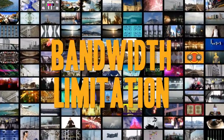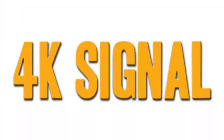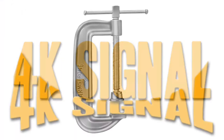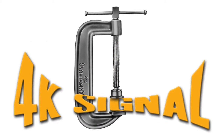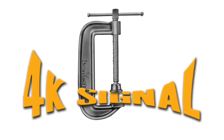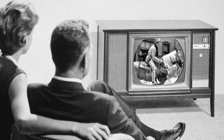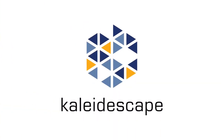Unfortunately, the bandwidth to offer true 4K across the internet to millions of viewers doesn't exist. So the streaming services compress the signal so it will fit on your internet connection. This literally squeezes the life out of both the picture and the sound quality, and you are left with a very mediocre entertainment experience.